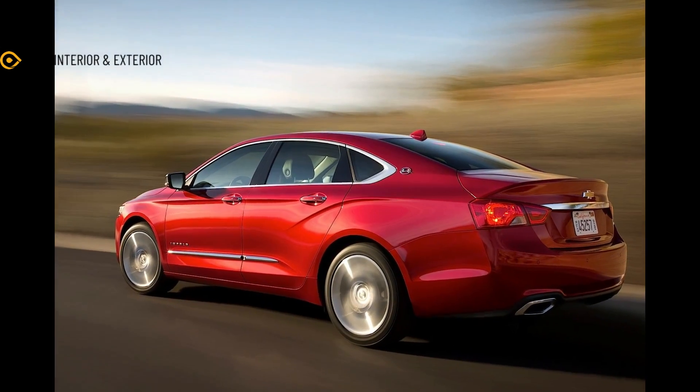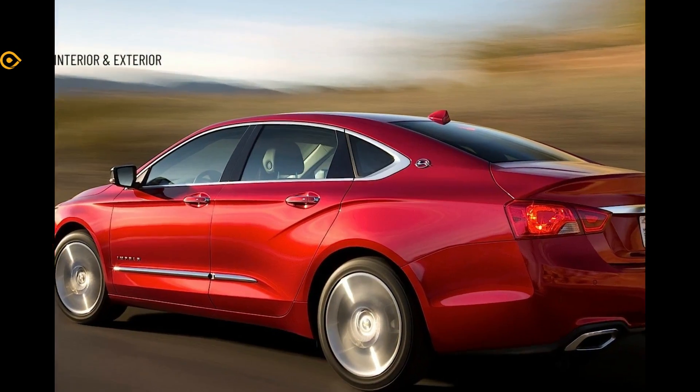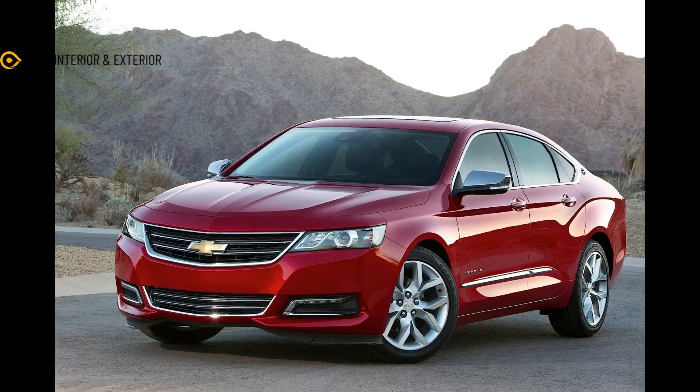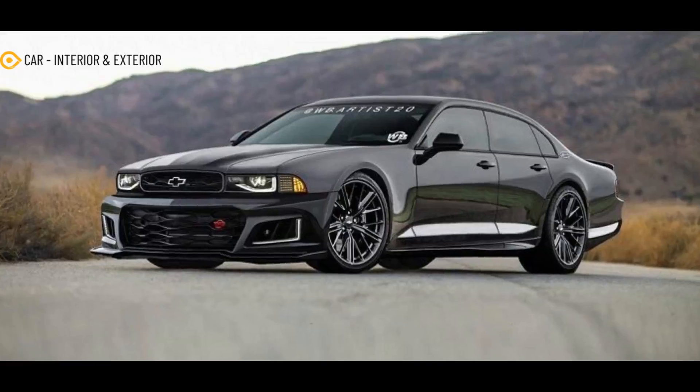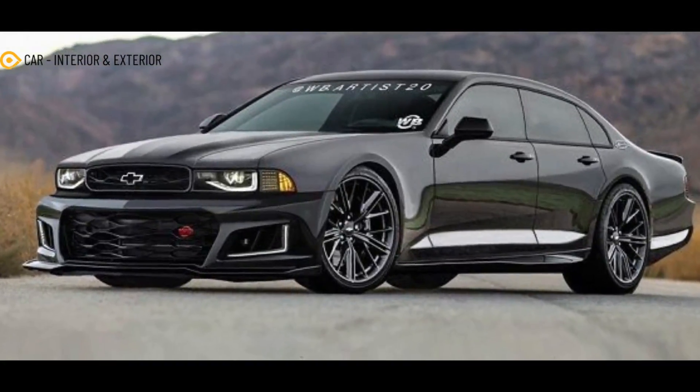The taillights appear to have been inspired by the ones of the Impala 2, whereas the profile soldiers on from the Caddy, save for the door handles and side mirrors, which are different, and the dedicated badging on the front fenders that was dropped.